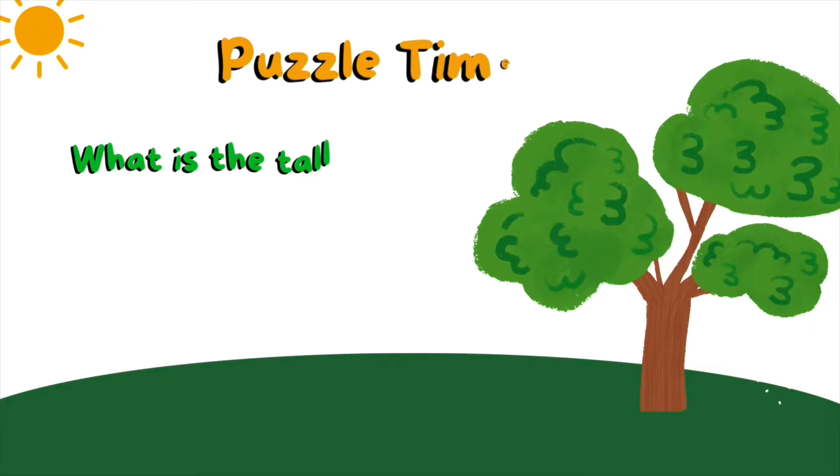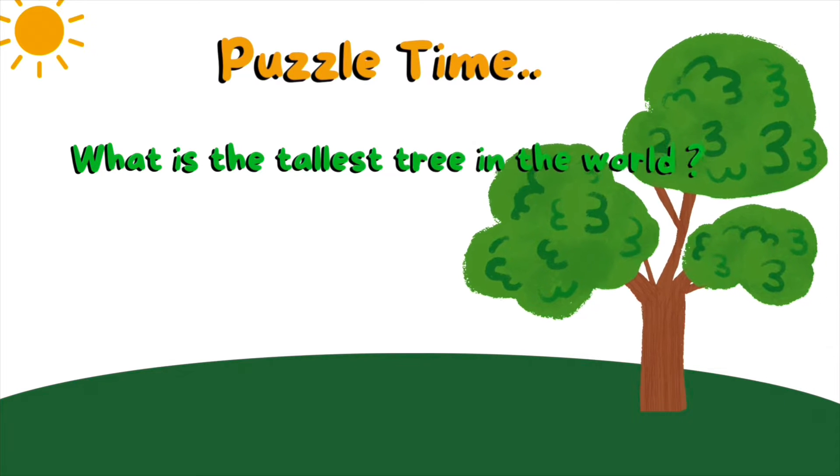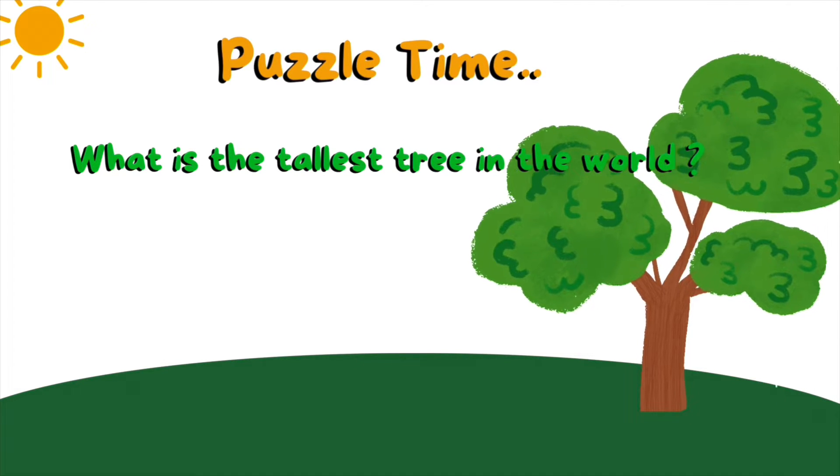Puzzle time! What's the tallest tree in the world?